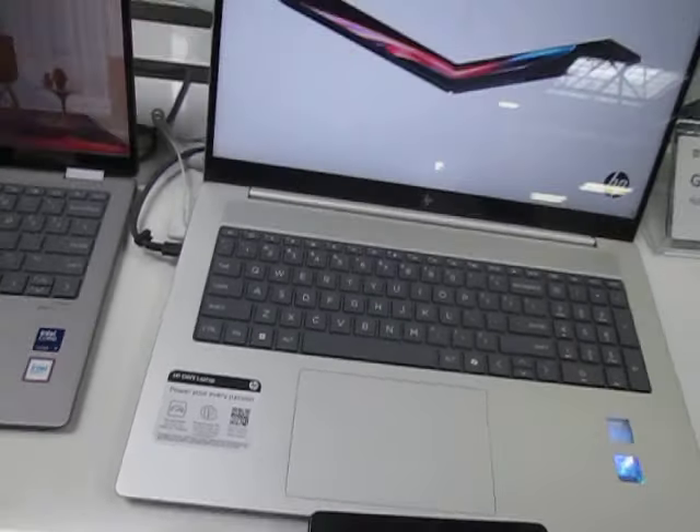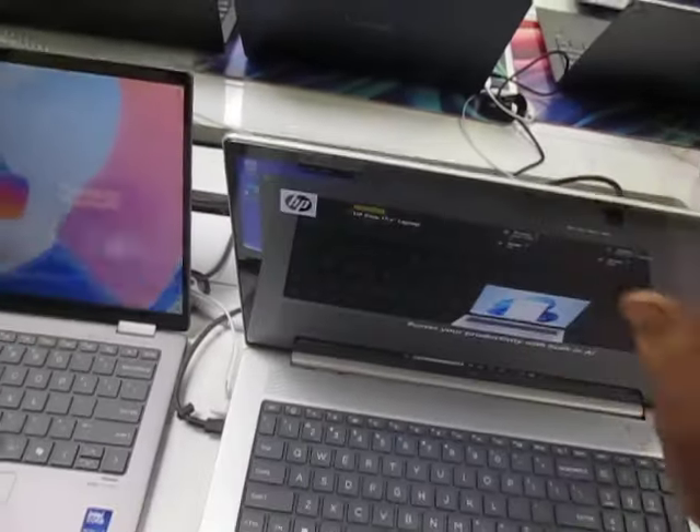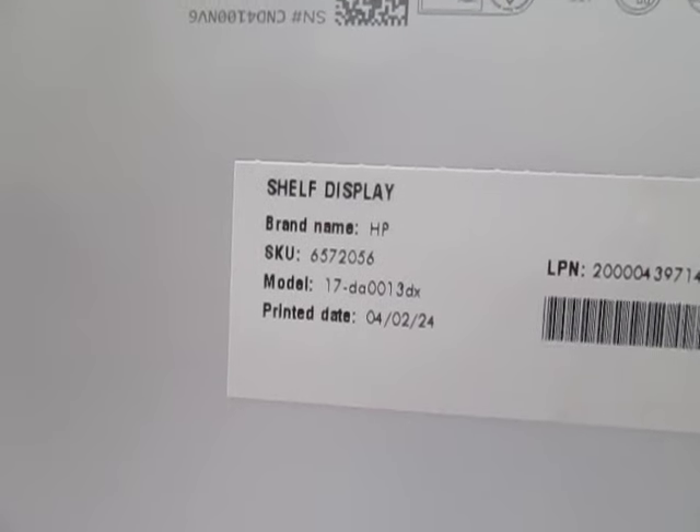I wish I had the full serial number on this thing. Okay, the model number — I don't know if you can read that. The model number is seventeen dash... good lord, I can't read that thing.